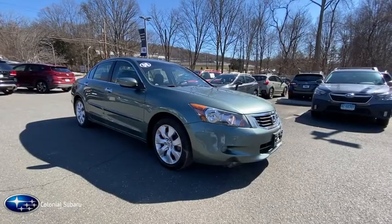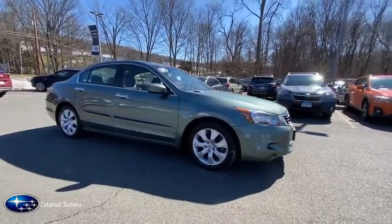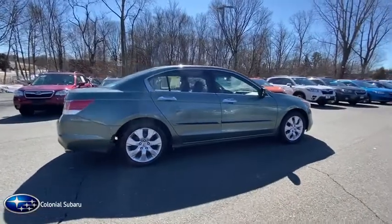Looking for the right vehicle? Check out the 2008 Honda Accord. Ingeniously simple, yet overflowing with luxury and technological creativity. All that and more in the Accord.